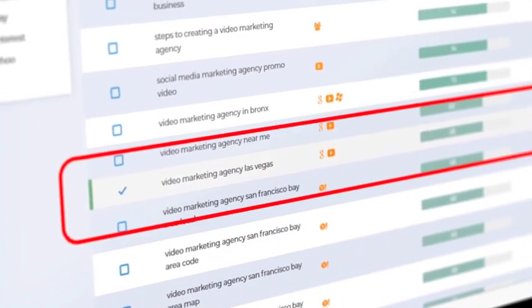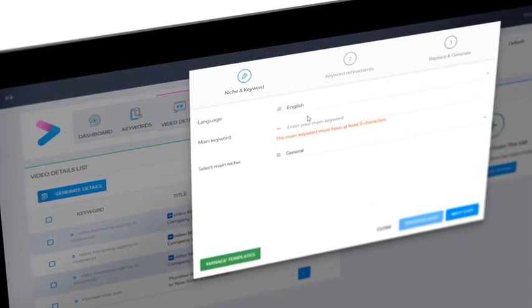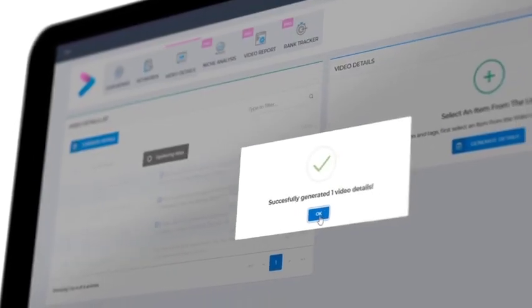Let's go with the search term Video Marketing Agency, Las Vegas. Now let's move to the Video Details module. Vidaly's AI engine will generate perfectly SEO-optimized titles, descriptions, and tags for your targeted keywords.